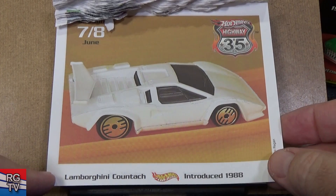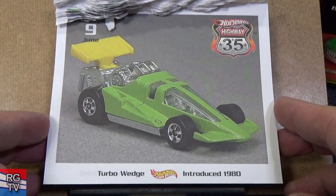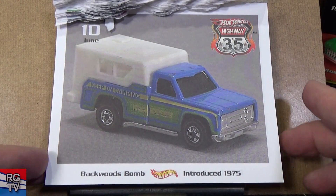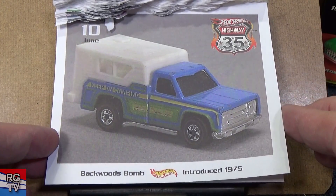Lamborghini Countach, introduced in 1988. Turbo Wedge — this one is 1980. Backwoods Bomb, introduced 1975 — I like this truck, especially with it having a camper shell.